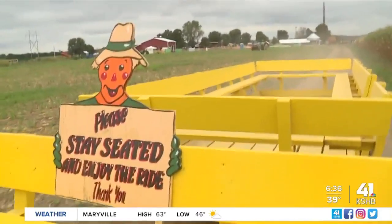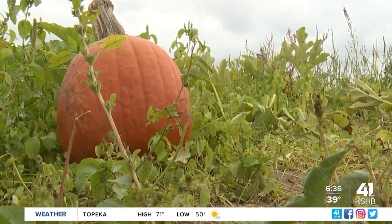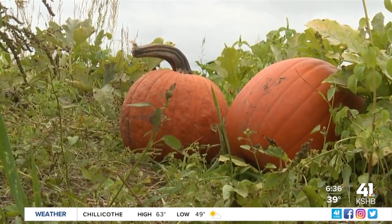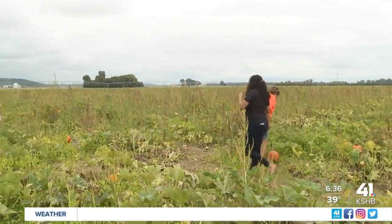After you enjoy the activities, you can take a wagon ride to the pumpkin patch. Pumpkins are not included — they are a separate charge. It's a different charge Monday through Thursday, and then Friday, Saturday, and Sunday, and it's actually $3 cheaper online.